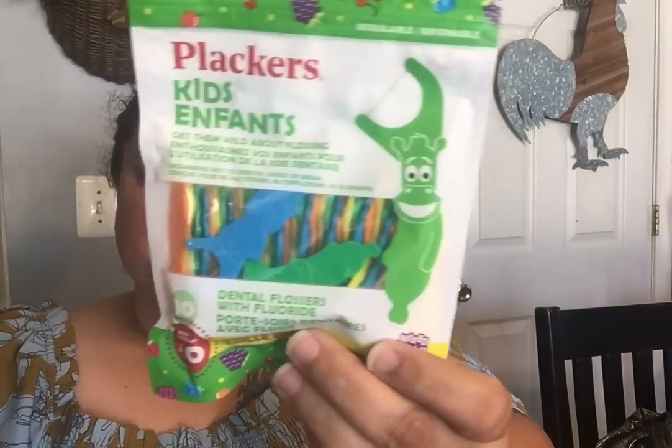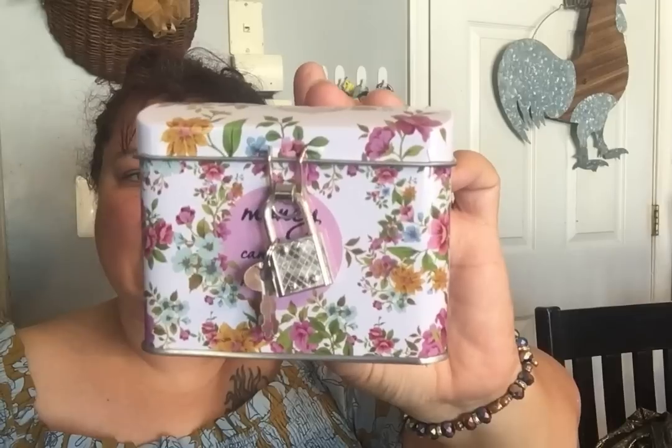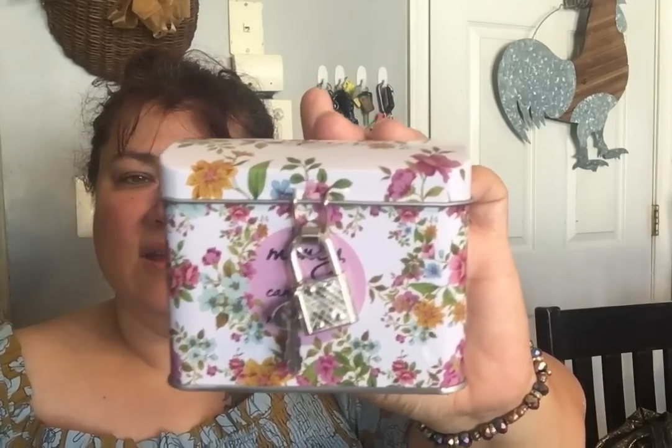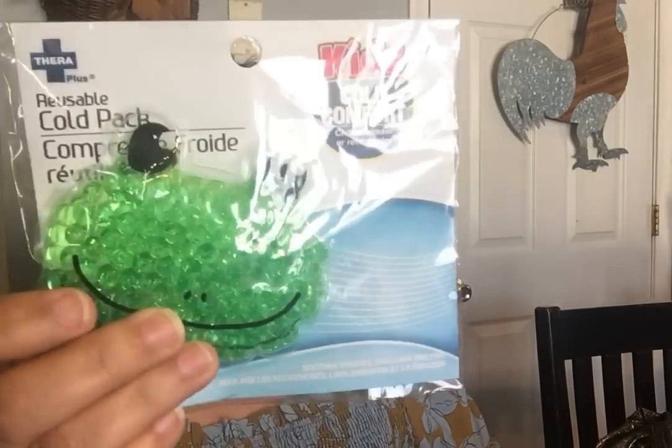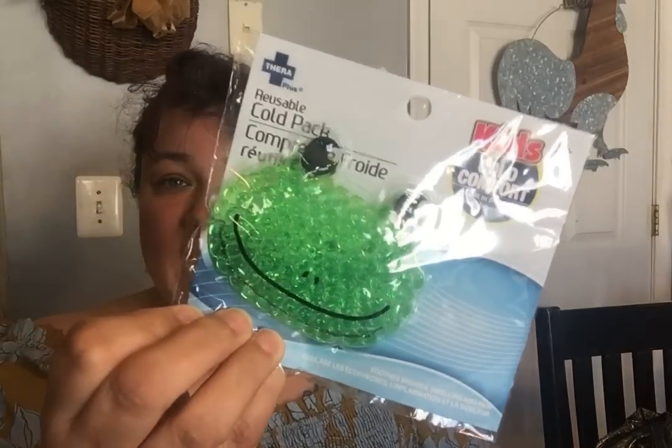They finally brought back the kids' placards — tooth cleaners — a pack of 40. I haven't seen these in a very long time, so I got two packs because my kids do take care of their oral hygiene. I picked up that cute little tin with a lock and key — it says Money Can't Buy Me Love. I also got cold packs: I did buy two different kinds. When my kids have boo-boos, or if I have a migraine, I can just take this from the fridge and lay it on my head. I got the little froggy and the football.